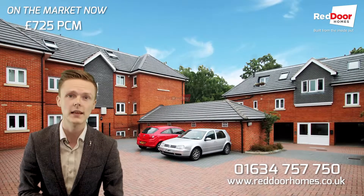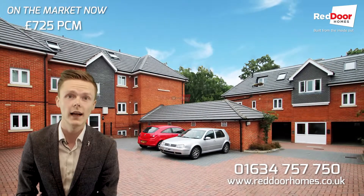So if this sounds like the kind of property that you're interested in, just give us a call on the number and we'll get you booked in.